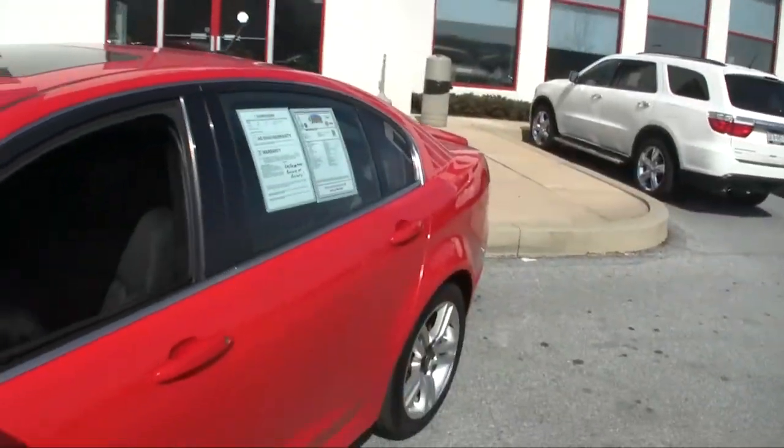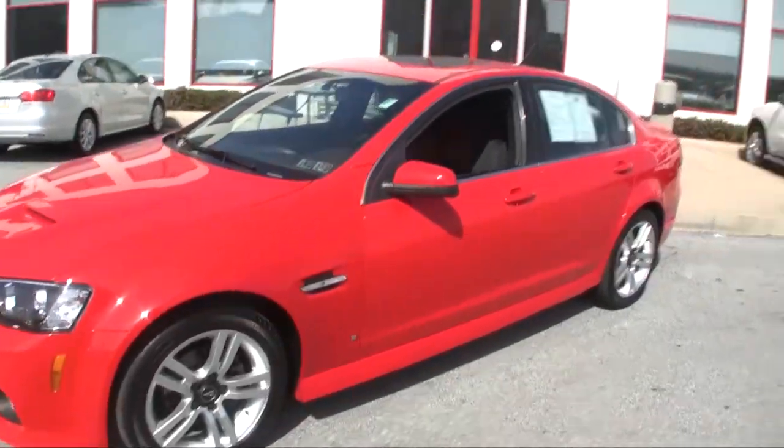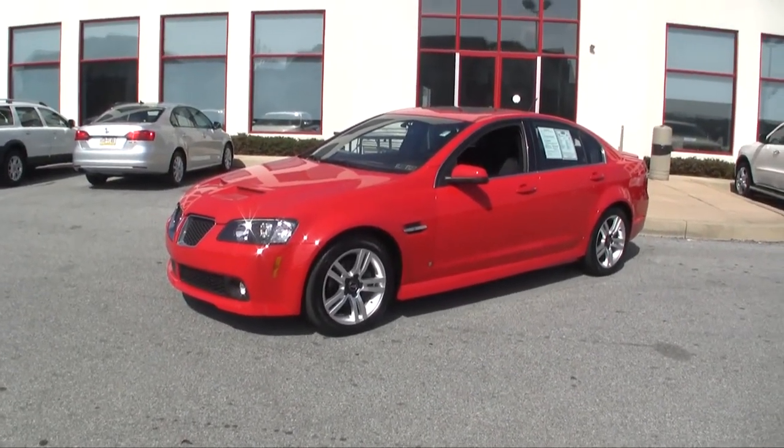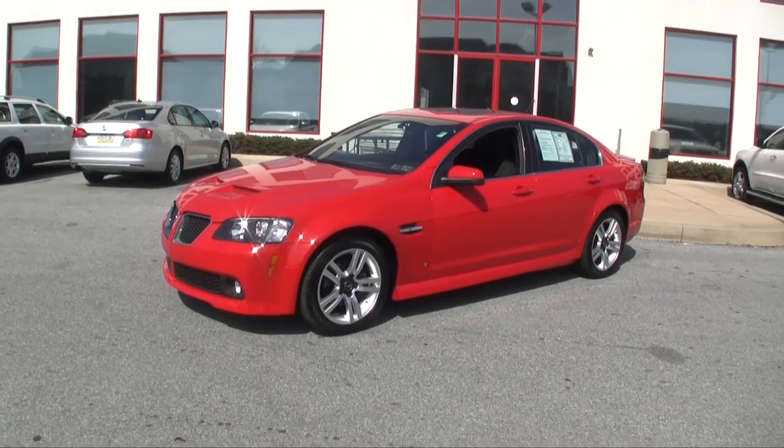We are not a Pontiac dealer, so I can't tell you that I know everything about this car. What I can tell you for sure is that it is strikingly beautiful and priced to sell. It's been through our shop and has current Pennsylvania State Inspection and Emission stickers.